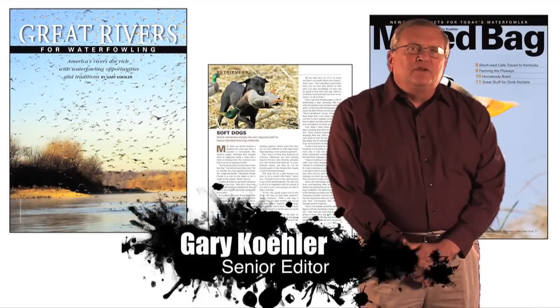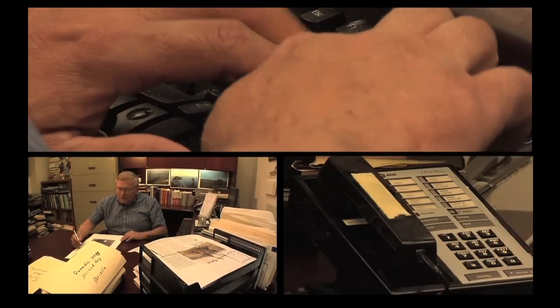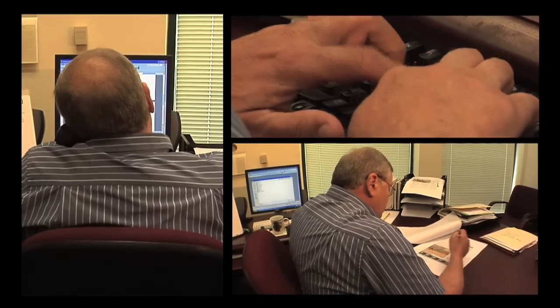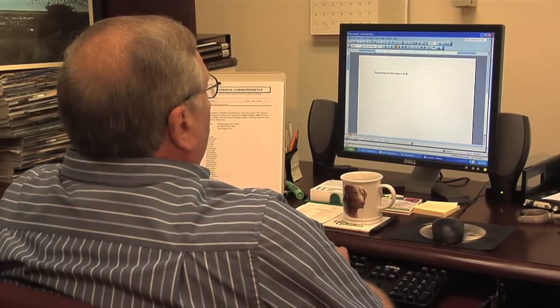The writing process always begins with thorough research. Most stories are built around extensive telephone interviews, but some require travel. After the story has been written, it is edited, given a title, and routed to the executive team and other staff members for review. This provides an opportunity for comments and revisions.